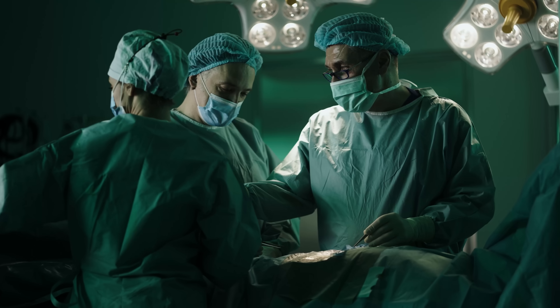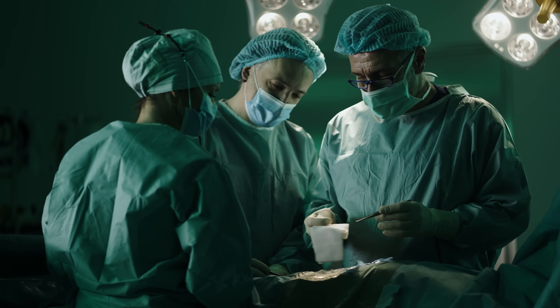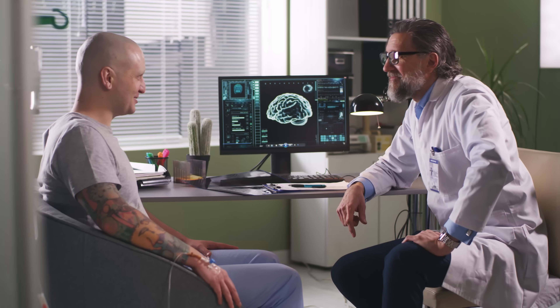So it was time for surgery. Doctors had to make an incision through the layers of the abdomen, open up the stomach from the outside, and reach in to pull the phone out. Luckily, it all went smoothly and the patient made a full recovery.